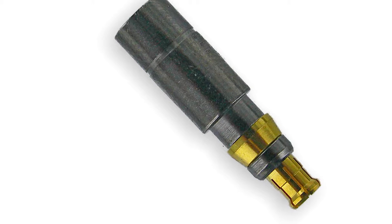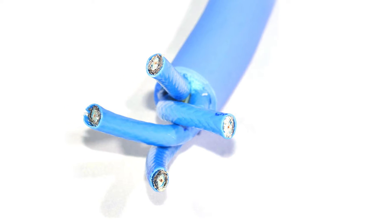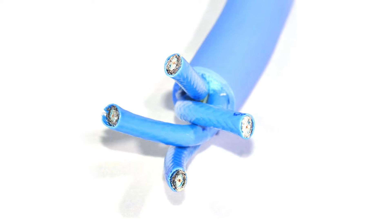Our dual and quad shield connectors have enhanced connectivity features in both crimp and compression. These connectors meet or exceed the negative 23 decibels return loss at 1.2 gigahertz.